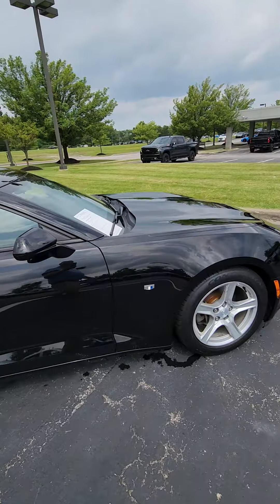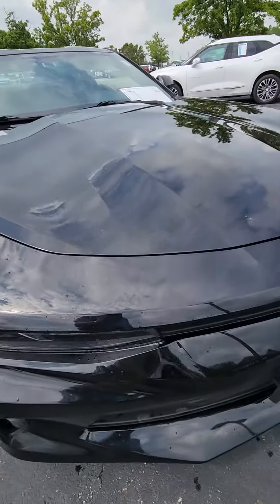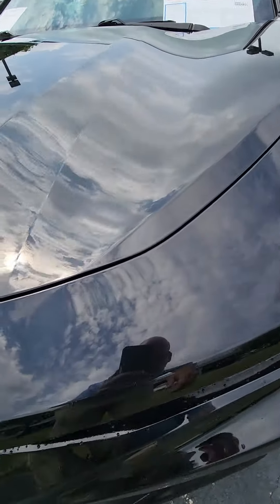It's free from any major dents or dings — just your normal wear and tear, so a couple little stone chips in the front. Looks like they've been touched up.